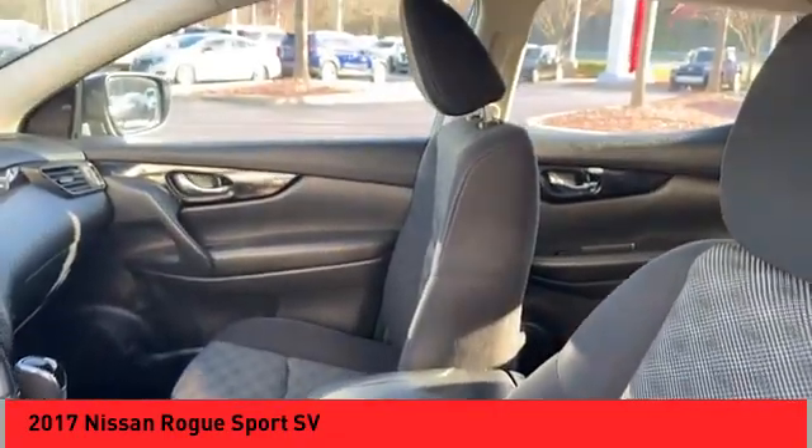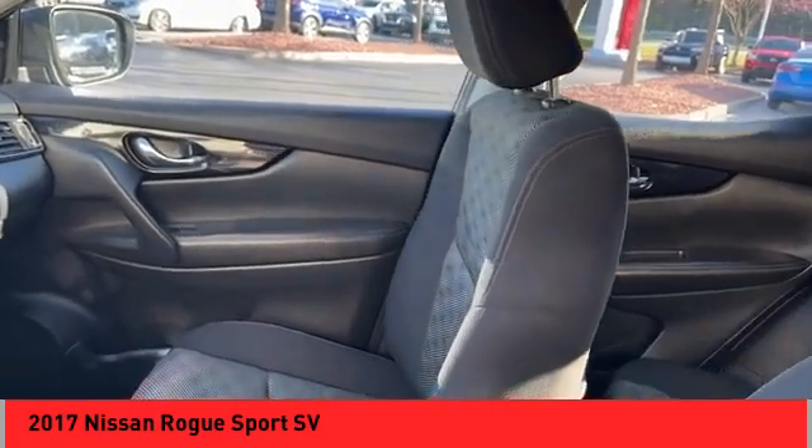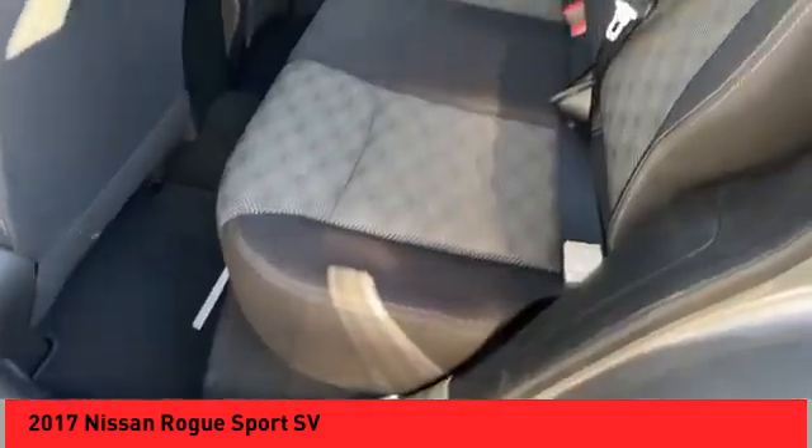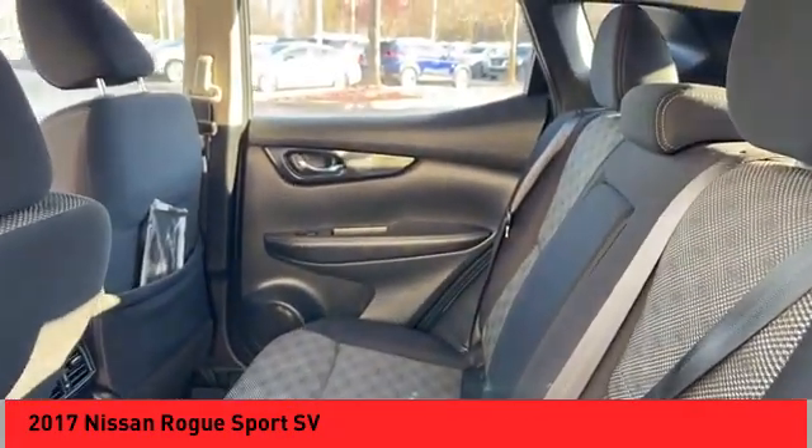Nissan Connect, satellite communications, audio, and speed sensitive volume control. Take this vehicle for a spin and see why so many shoppers are now proud owners.